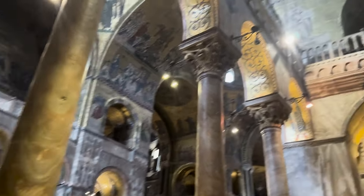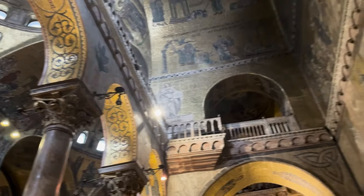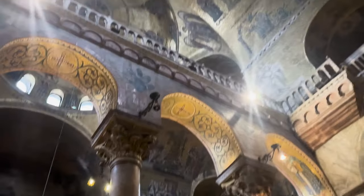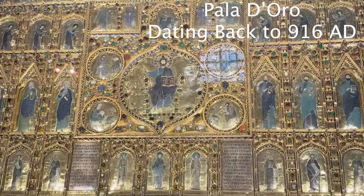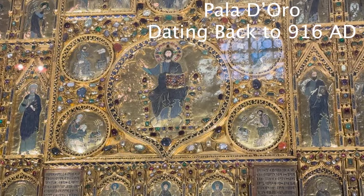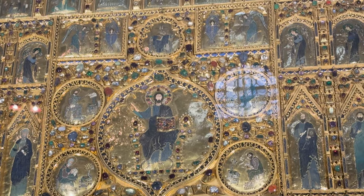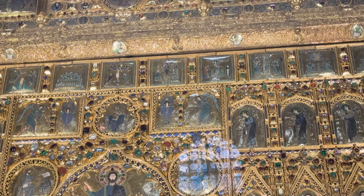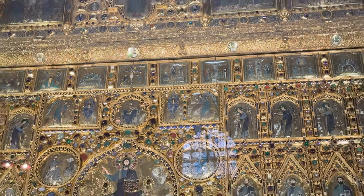Fun fact: the Basilica houses over 8,000 square meters of mosaics, covering both the walls and the ceilings. Another highlight is the Pala d'Oro, a stunning altarpiece covered in thousands of precious gems and delicate enamel work. It's a true testament to the opulence of Venice during the Byzantine era.